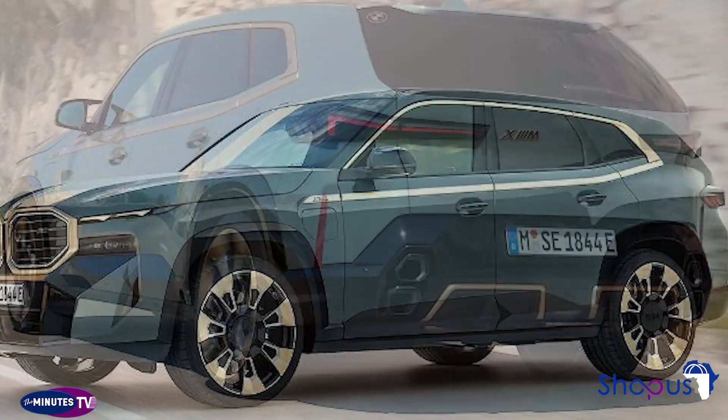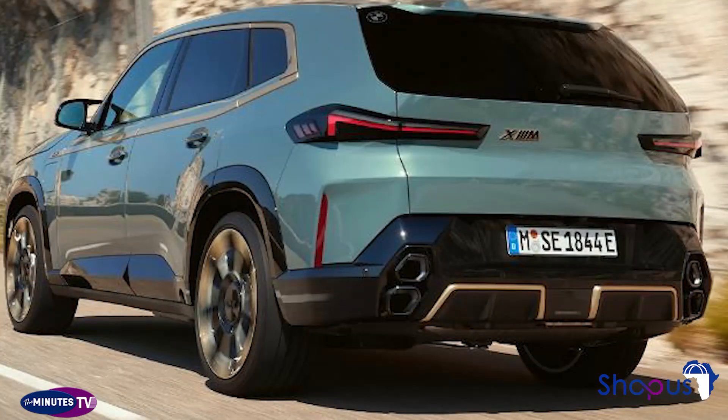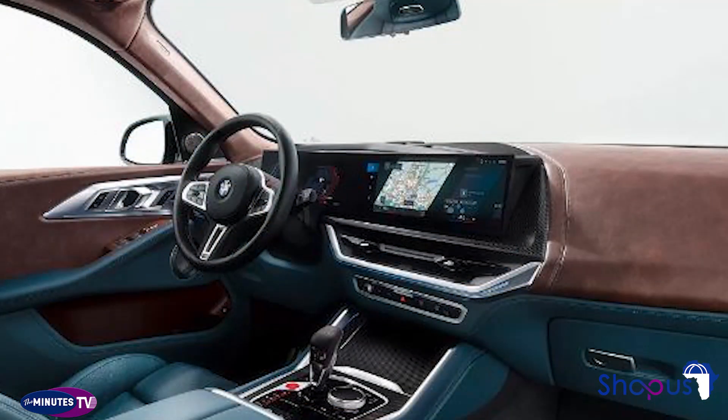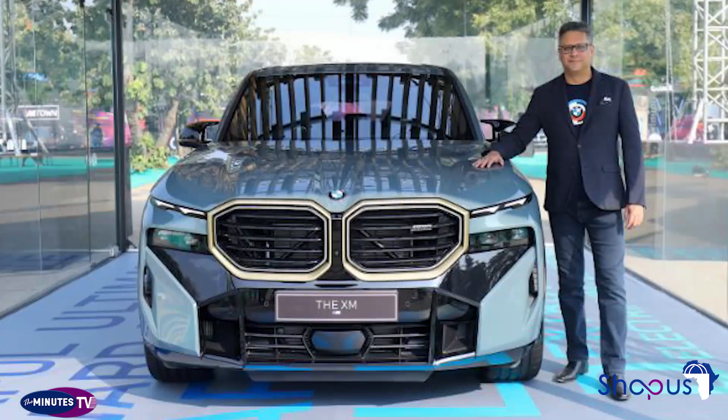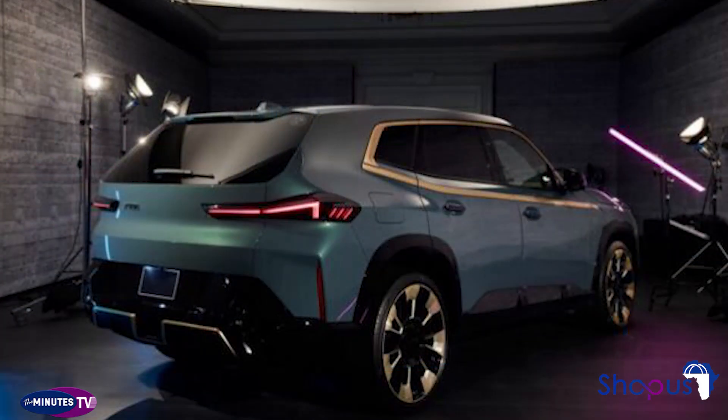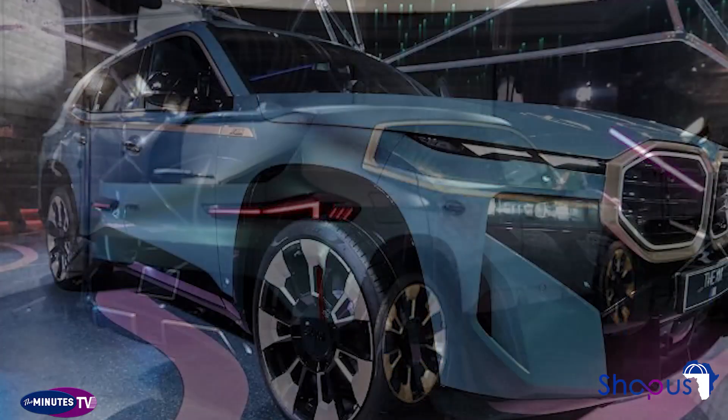The sides feature high-gloss black window surrounds and gloss black accent badging. The SUV's back window is nearly flat, and the rear end features laser-engraved BMW logos on the glass. BMW's signature M dual exhaust outlets are on display here, with a unique stacked design and special aerodynamic bodywork to help cool the exhaust.